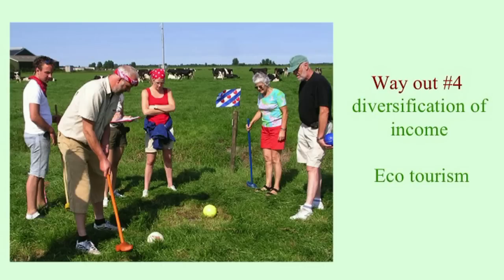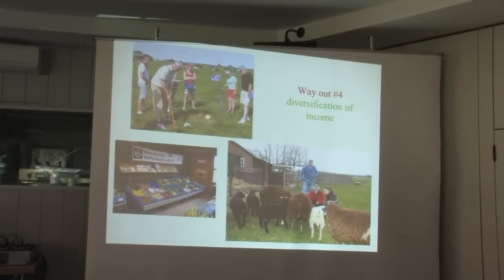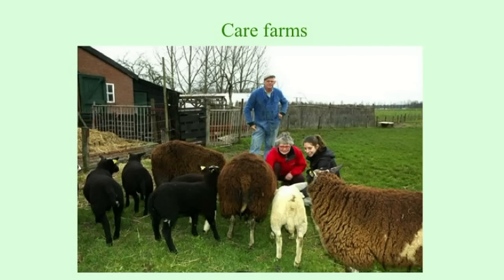There are also other approaches, especially based on what farmers themselves are doing. About 40% of farmers today are diversifying their income and looking for other income sources. For example, some offer ecotourism like a farmer's golf course, where people from cities come to play golf on farm premises. There are also care farms, which are very popular — providing care for elderly people, people with special needs, or mentally ill people who stay on the farm, with the farmer's wife perhaps working as a nurse while the farmer runs the farm. Research shows that people who go to care farms benefit in terms of health outcomes.